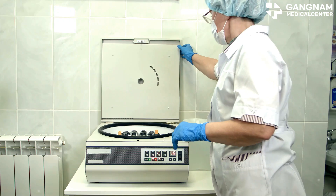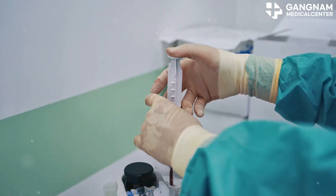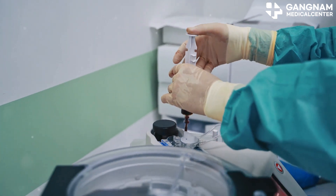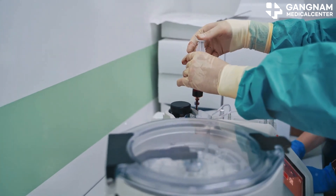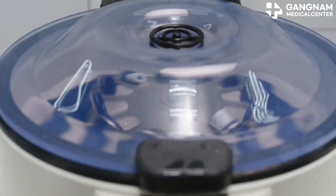Moreover, in gene therapy, HSCs are modified to correct genetic defects before being transplanted back into the patient. This offers hope for treating genetic diseases. In regenerative medicine, these stem cells show great promise in repairing damaged tissues and organs.